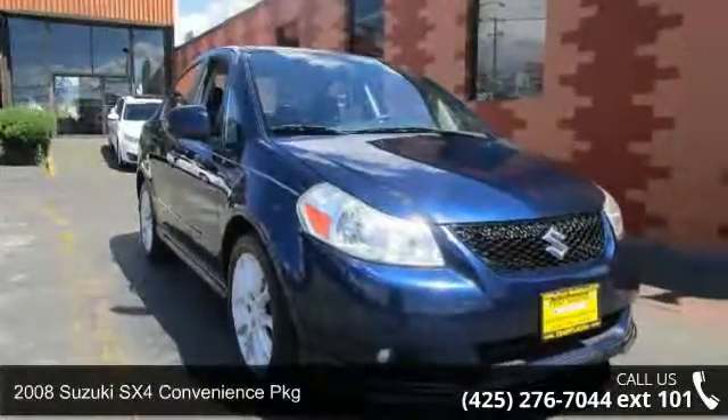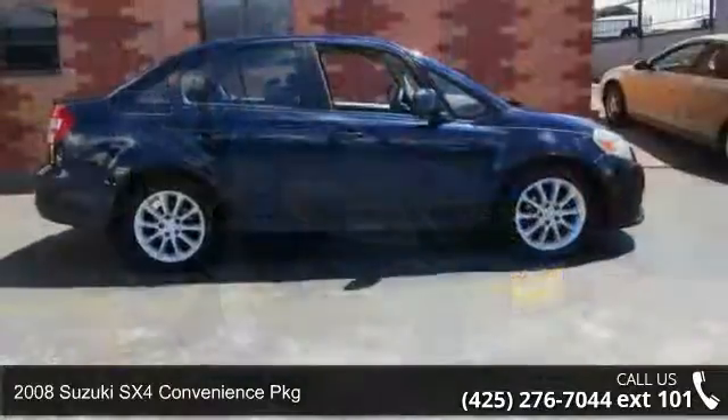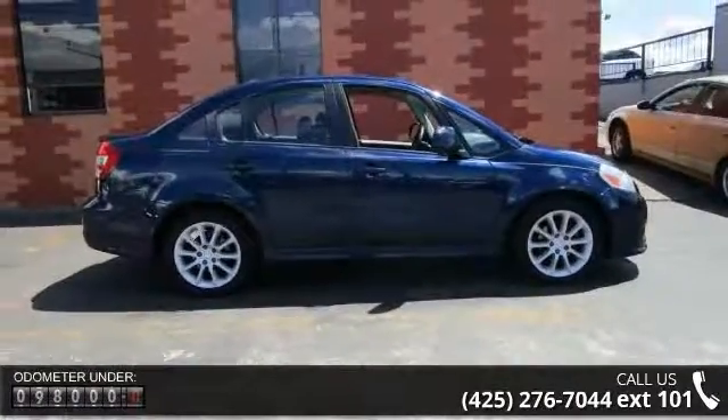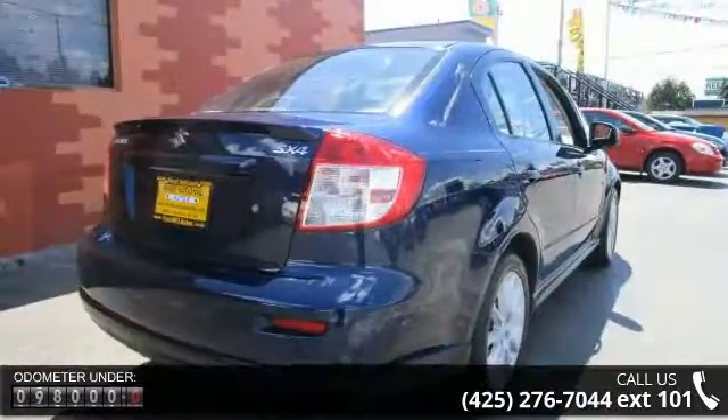Imagine yourself in this 2008 Suzuki SX4. If you are looking for a first-rate auto, this one could be yours today. This vehicle comes with a reliable four-cylinder engine, connected to a smooth shifting automatic transmission.